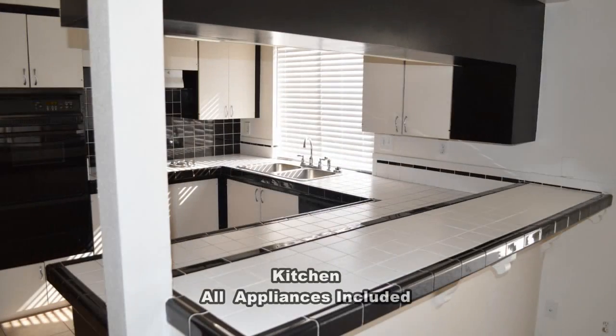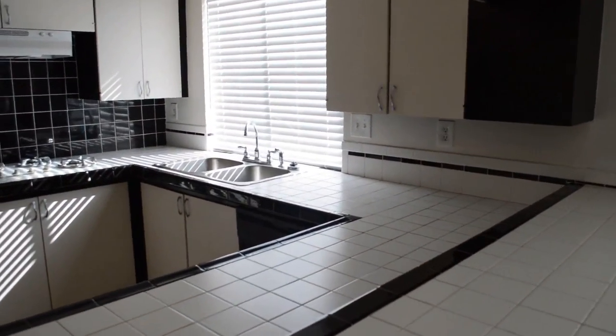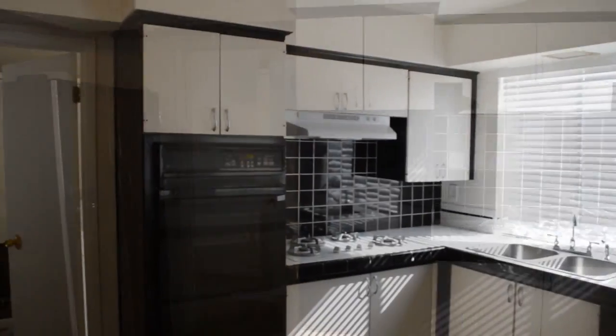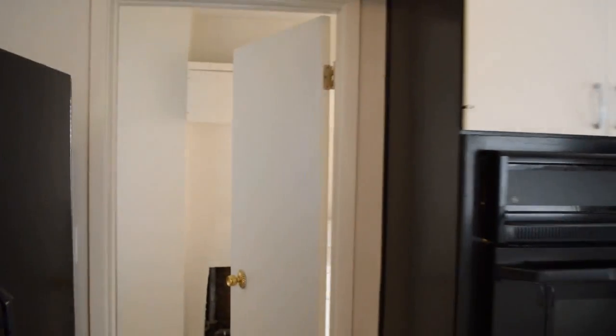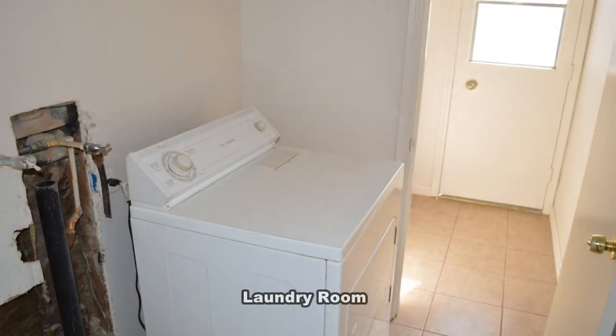The kitchen has a breakfast bar with tile counters and all the appliances included. The laundry room is by the kitchen.